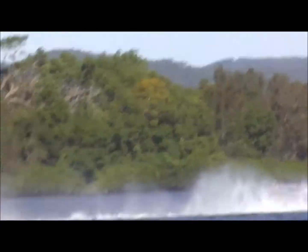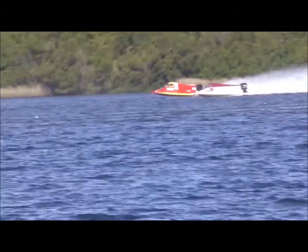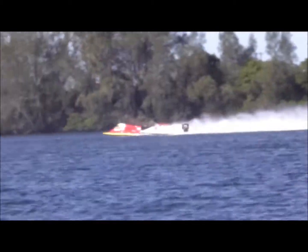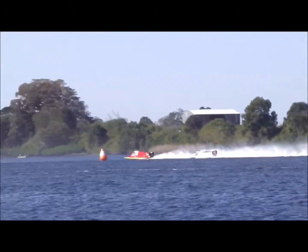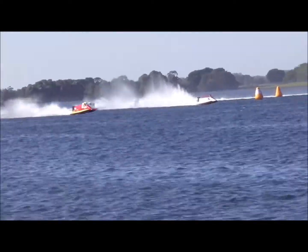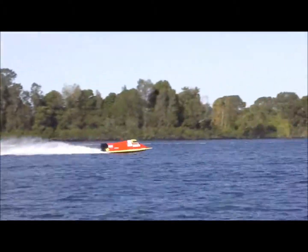Reece Coles going down the back straight into the main straight now — he's overtaken and gone past, and left a lot of the competitors. So too is Simon Troy. Both our lead boats — Reece Coles Racing and Triple Eight — have got clear water. Simon Troy comes around that packaging turn at the top end of the course. Reece Coles is through the bottom turn.